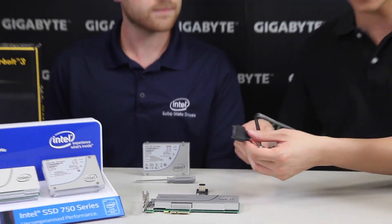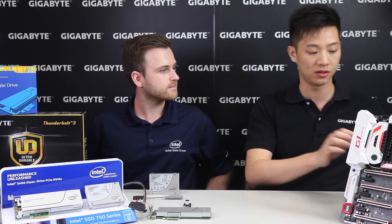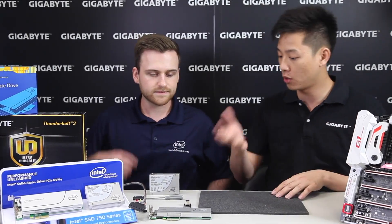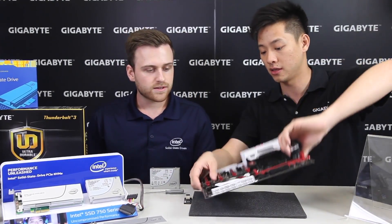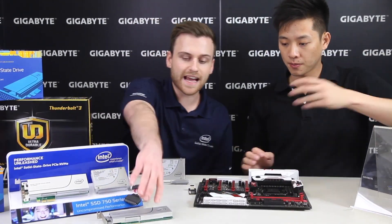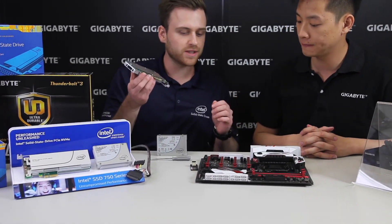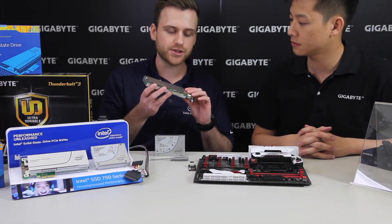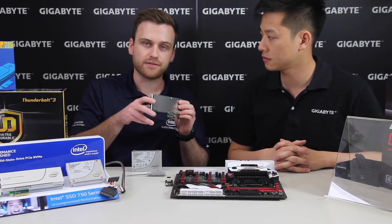We have a board right here, so let's show how you would actually install both the add-in card as well as the M.2 to U.2 directly to the board. The add-in card is fairly easy — you would install it the same way that you would a GPU, just instead of having 16 lanes of PCI Express, you only have four.